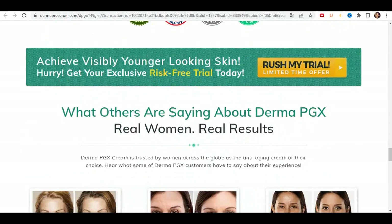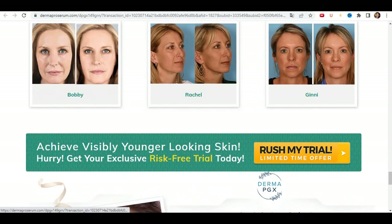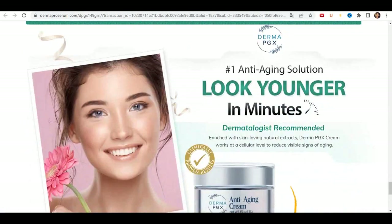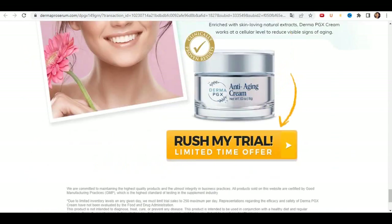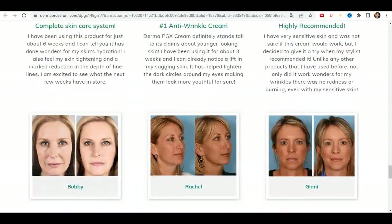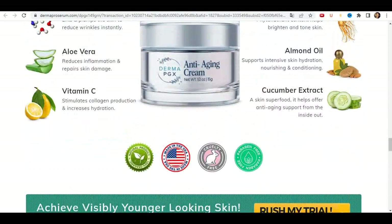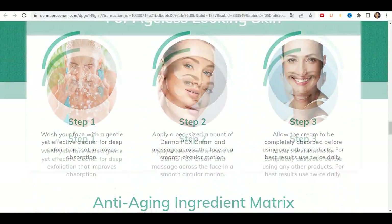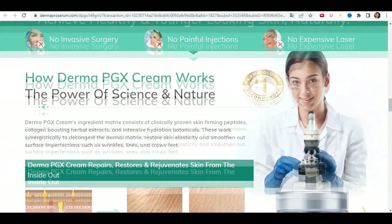It is important that you do a treatment for at least three months of use. You can see initial results as early as the first month of use, but most people see better results after three months. Derma PGX is completely natural and has no side effects. If you're thinking of using it, you can use it without fear, because I'm sure you'll have a good result with it.